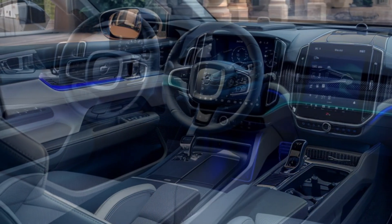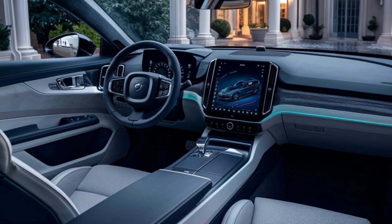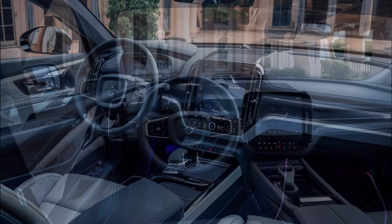Now, let's talk about range and charging. While we don't know the exact range of the Polestar 5 yet, a prototype was able to add 200 miles of range in just minutes with a 77kWh battery. That's impressive by today's standards.